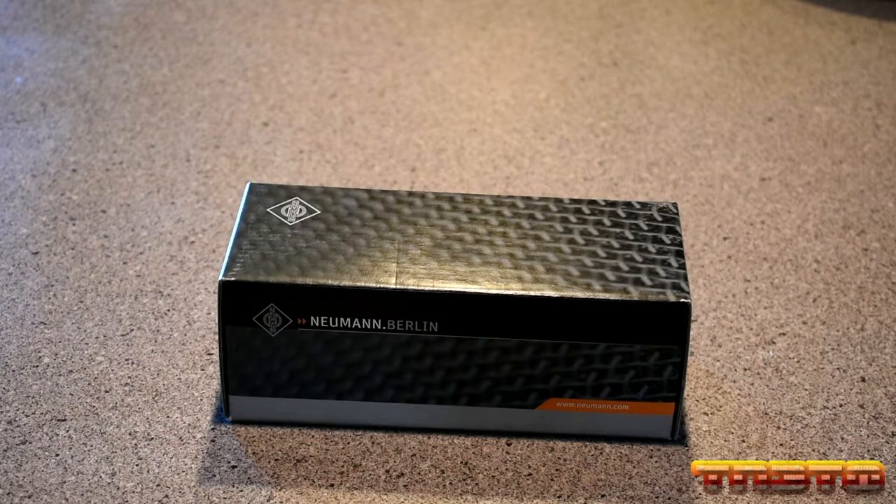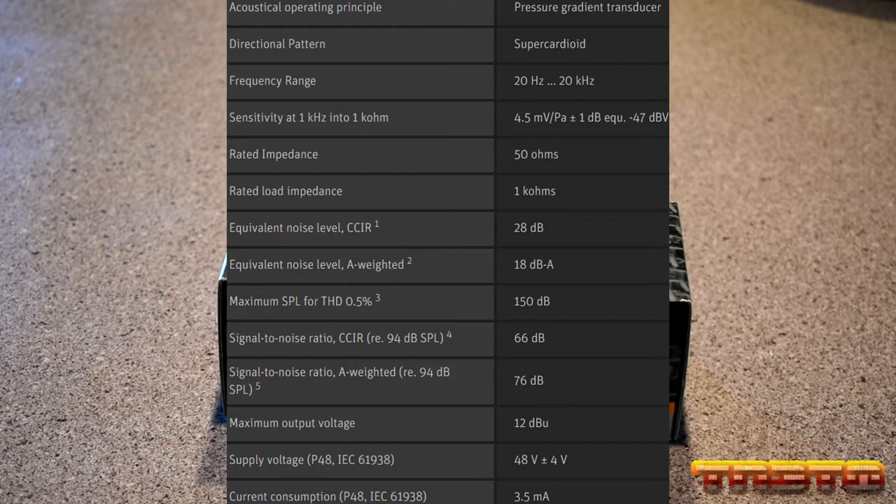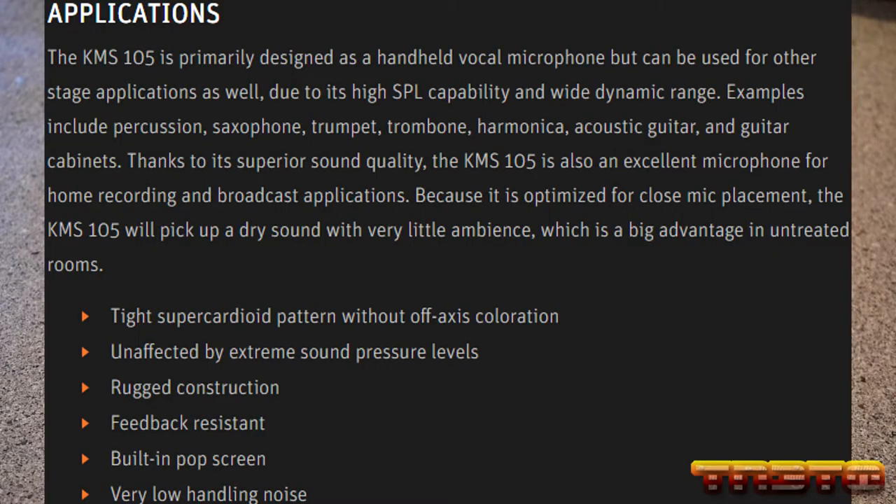This microphone has a super cardioid pickup pattern, 150 dB SPL, 76 dB SNR, a 20 Hz to 20 kHz frequency response, 50 ohm impedance, a self-noise of 18 dB A-weighted, a built-in foam-free pop filter, low handling noise, and high feedback resistance.